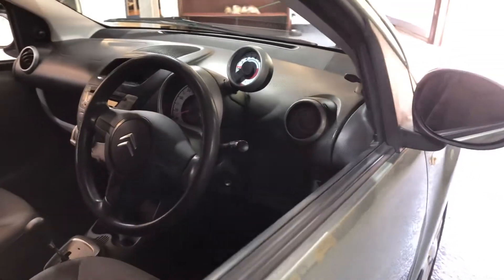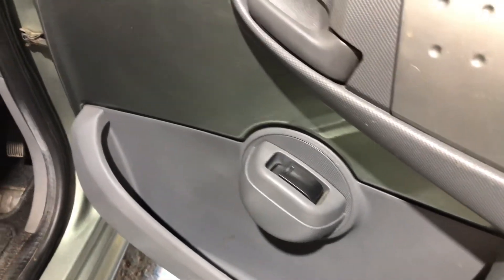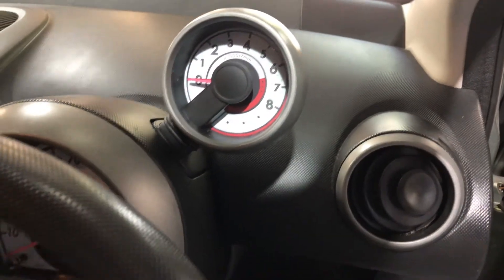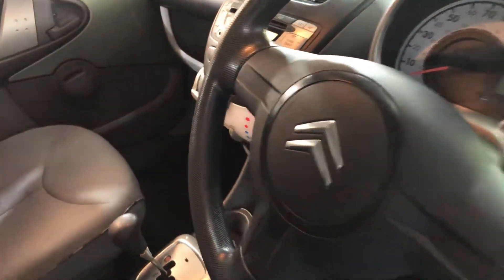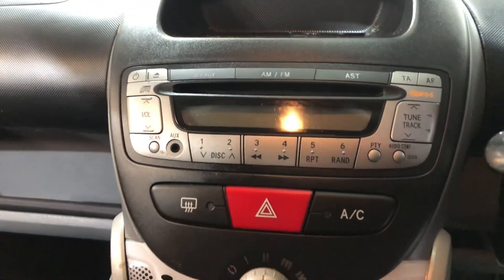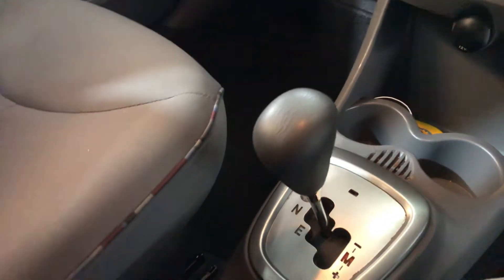If we look inside, we've got electric windows on both sides, rev counter on the top, power steering. Now it's a small car but it still has air conditioning — and believe me, the air conditioning works on this one. It's also got a radio and CD player, and cloth upholstery.